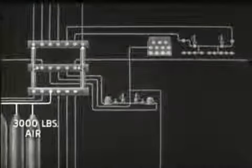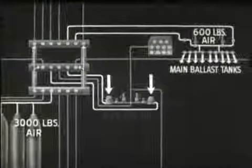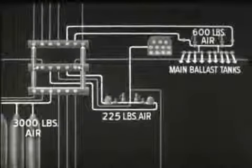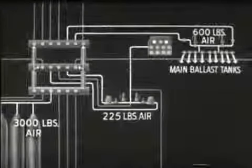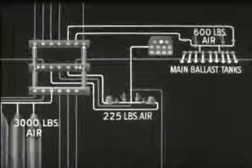Some air is reduced by normal expansion to 600 pounds and delivered to the manifold of the 600-pound air system. This 600-pound air is used to blow the main ballast tanks. Other 3,000-pound air is reduced by reducers to 225 pounds and delivered to another manifold. The 225-pound system is used to blow the variable ballast tanks and to do such miscellaneous jobs as blowing water from torpedo tubes, blowing sanitary tanks, and sounding the ship's whistle. Some 225-pound air is further reduced and used for a variety of jobs where lower pressures are adequate; for this reason, this system is referred to as ship's service air.